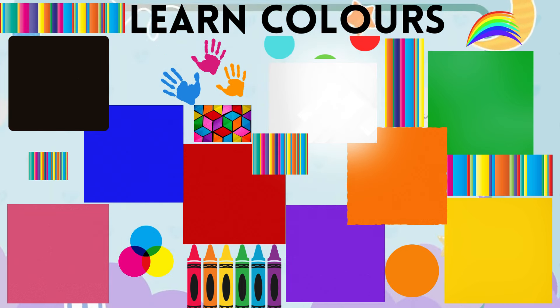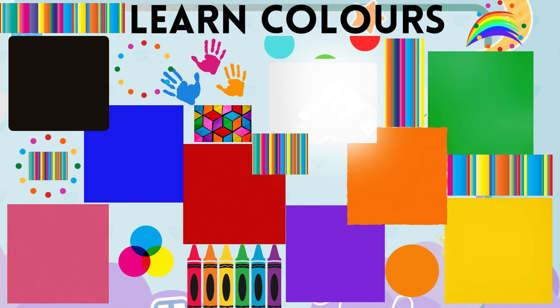Hello, young explorers. Welcome to our colorful adventure. Today, we're going to dive into the wonderful world of colors. Colors make the world so beautiful. Are you ready? Let's go.